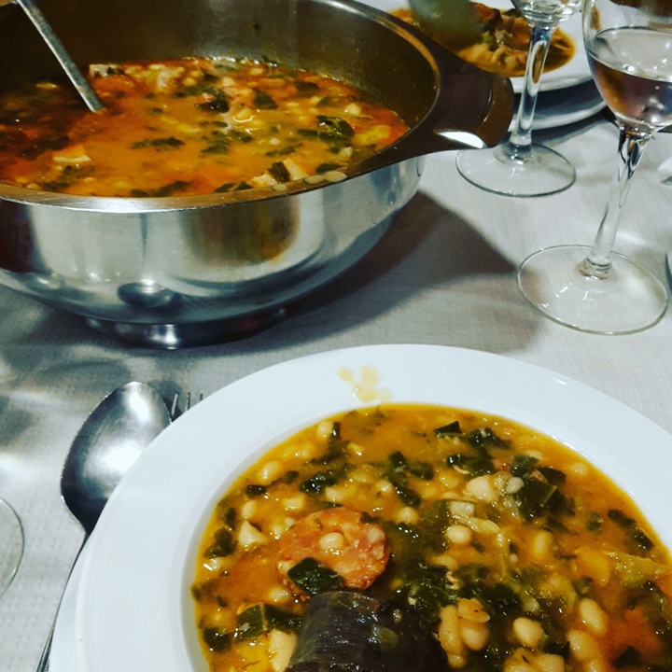Cocido Montañés is a rich, hearty bean stew, originally from and most commonly found in Cantabria in northern Spain. It is a warm and heavy dish whose origin is the 17th century, and it was cooked to fight against the cold and wet climate in the Cantabrian mountains. For that reason, it is most commonly eaten during winter and at the largest meal of the day, lunch.